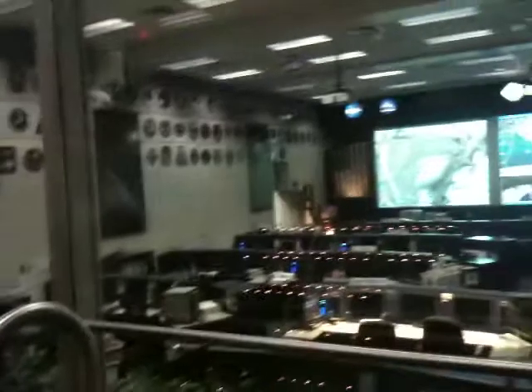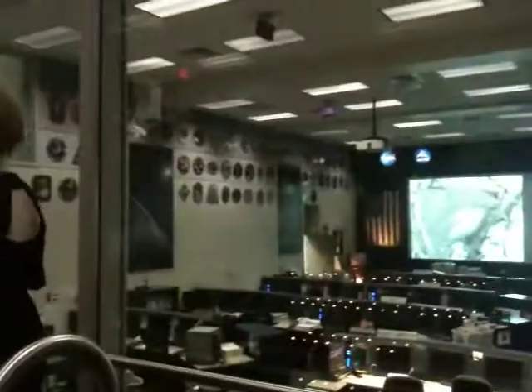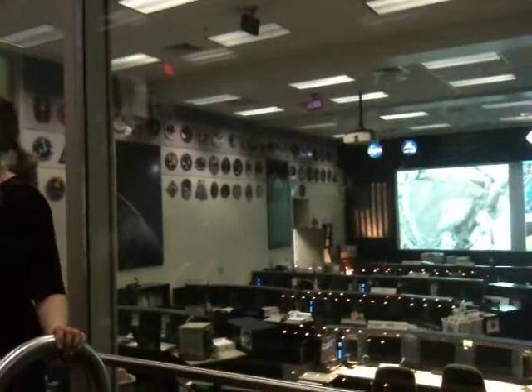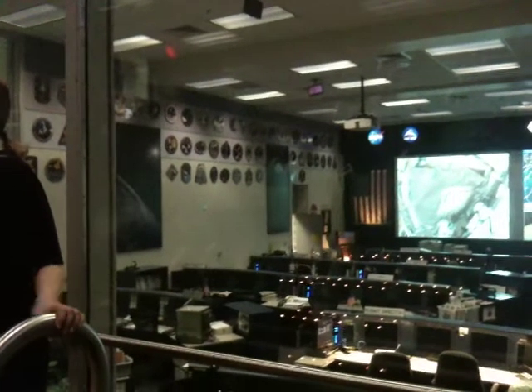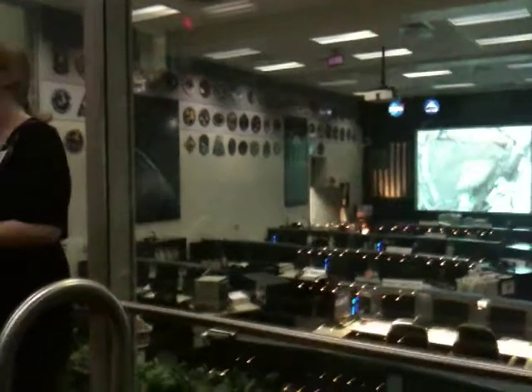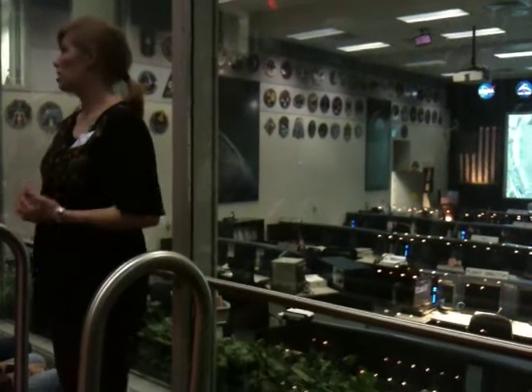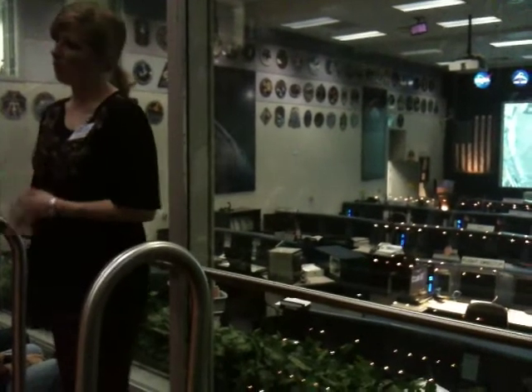If you look along this wall here, you'll see a collection of patches known as mission patches. They represent all the successful missions that have been controlled from this room. Every mission control room in this facility has its own set of patches, and every single one was designed and commissioned by the astronauts themselves, going all the way back to Mercury days.